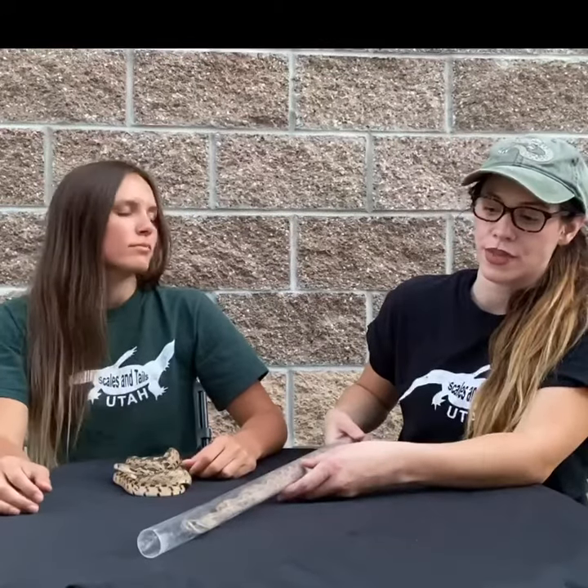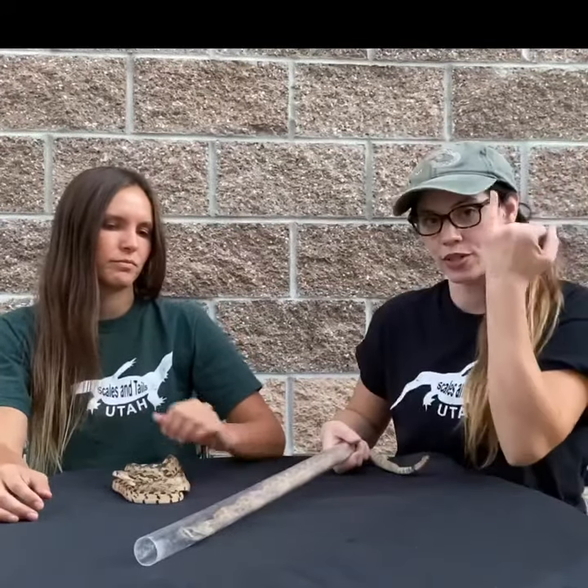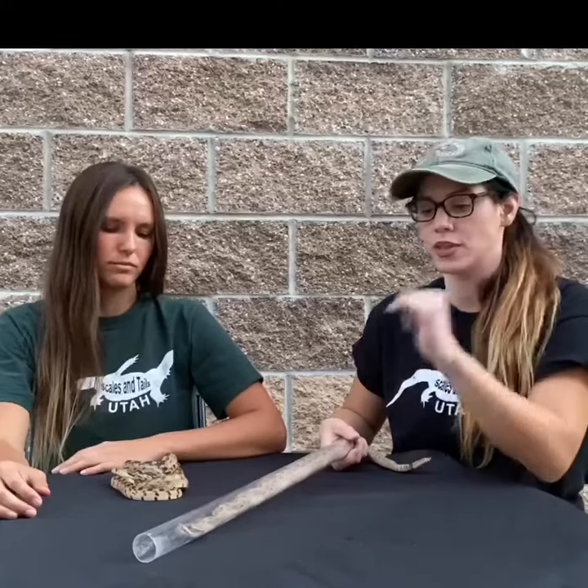Another distinctive feature that rattlesnakes have that gopher snakes don't is going to be cat eyes. They have split pupils, whereas gopher snakes are always going to have rounded pupils.